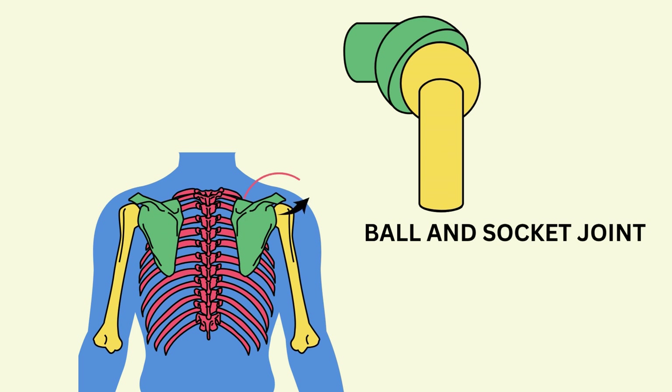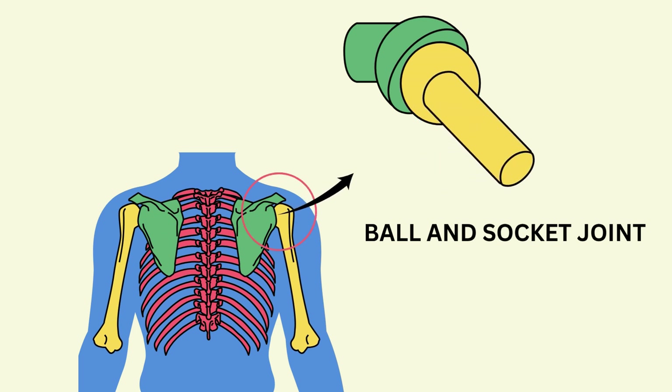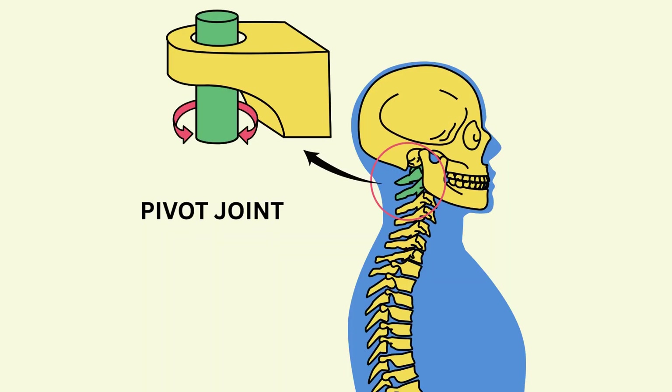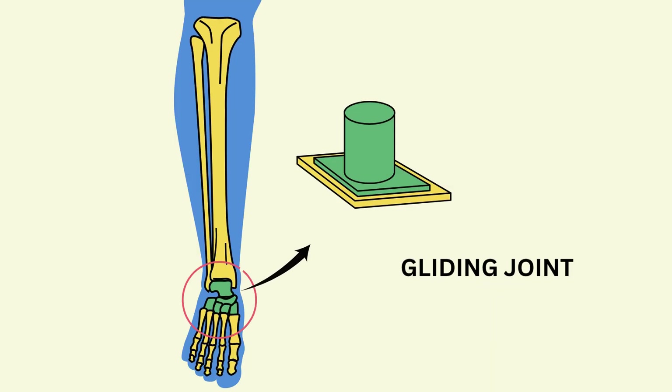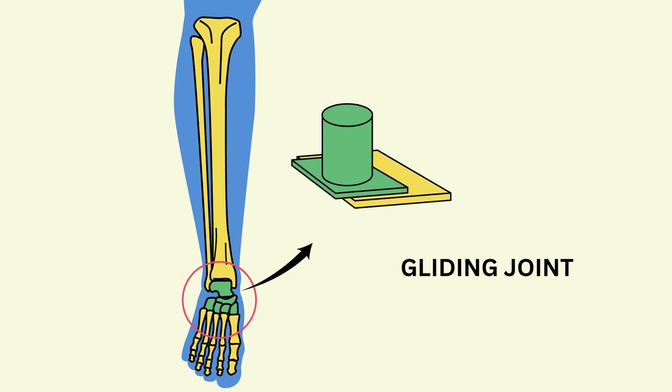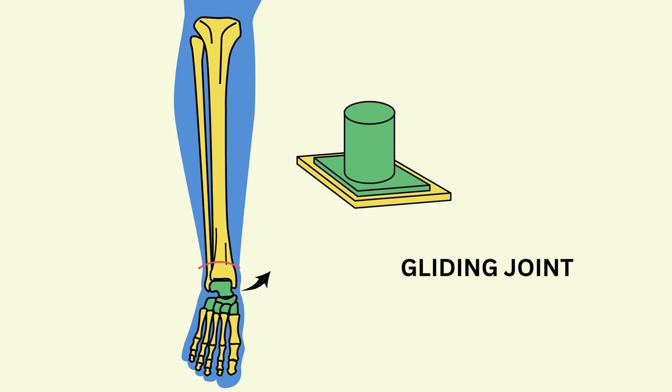Ball and socket joints, like your shoulders and hips — they can spin and twist in circles. Pivot joints, like in your neck — they help your head turn side to side. Gliding joints, like in your wrists and ankles — they help small bones slide past each other.